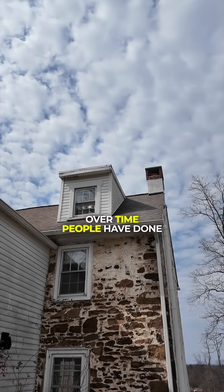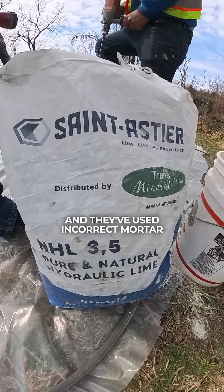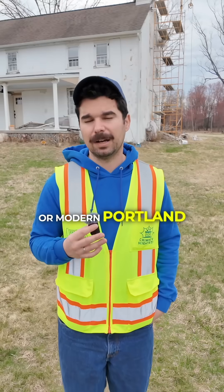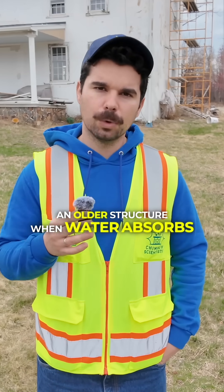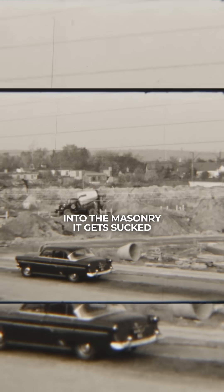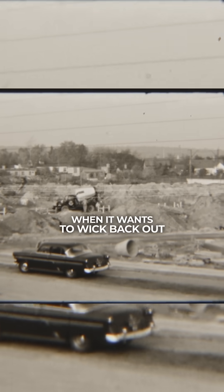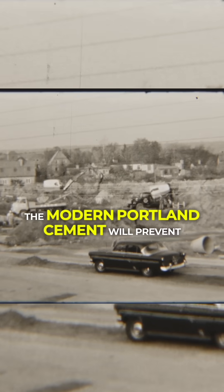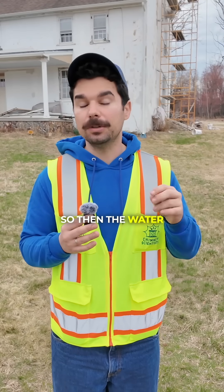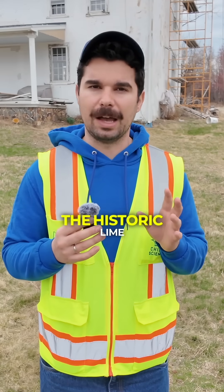Over time, people have done repairs to this house and this chimney using incorrect mortar — modern mortar or modern Portland cement. The problem is, when applied to an older home or older structure, water absorbs into the masonry and gets sucked into the old lime on the interior of the chimney. When it wants to wick back out, the modern Portland cement prevents that water from escaping. So the water just sits inside the chimney and slowly degrades the historic lime.